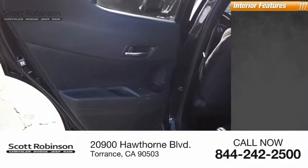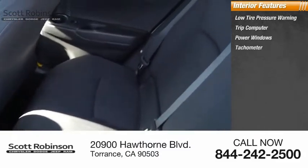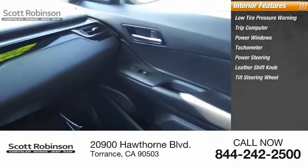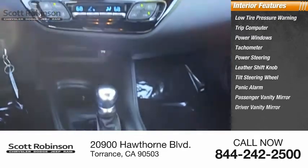Inside you'll find low tire pressure warning, trip computer, power windows, tachometer, power steering, leather shift knob, tilt steering wheel, panic alarm, passenger vanity mirror, and driver vanity mirror.